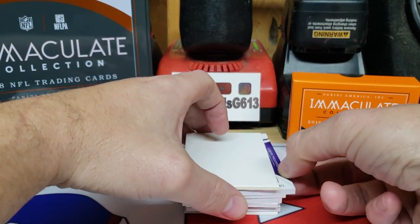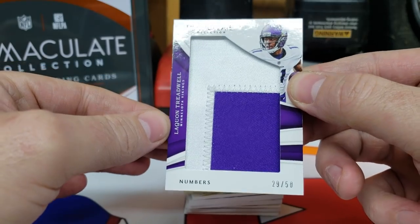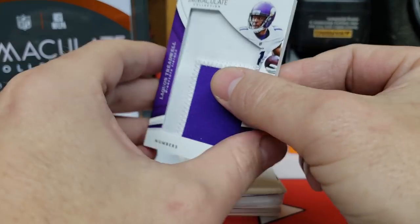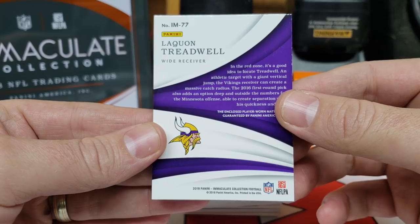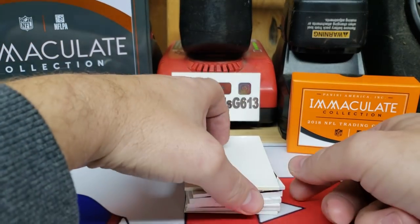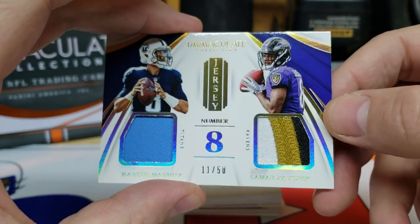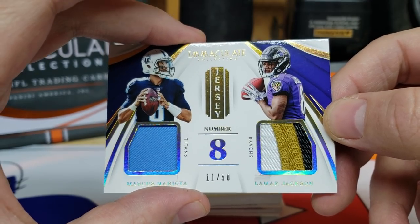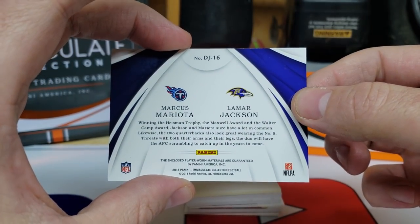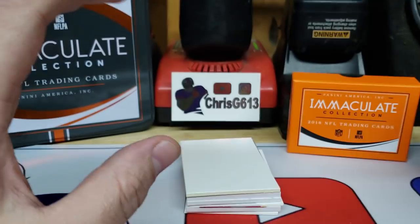Let's see what this next one is — it's a pretty thick patch, actually, for the Vikings. It's going to be Laquan Treadwell, 29 out of 50. Really, really thick stock there. It's going to be player-worn material. Next up, looks like we've got a dual relic here — Marcus Mariota and Lamar Jackson. It's pretty cool, 11 out of 50, jersey number 8, player-worn materials. We know Lamar is starting now with Joe Flacco, so that might be a pretty decent one to have.